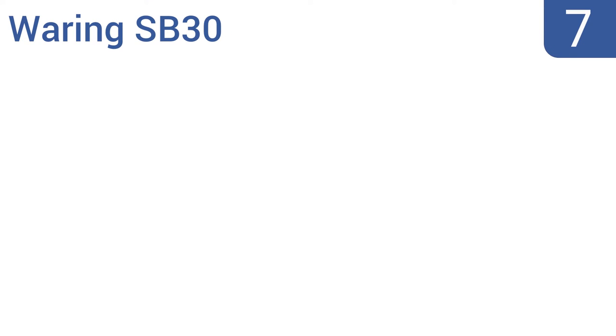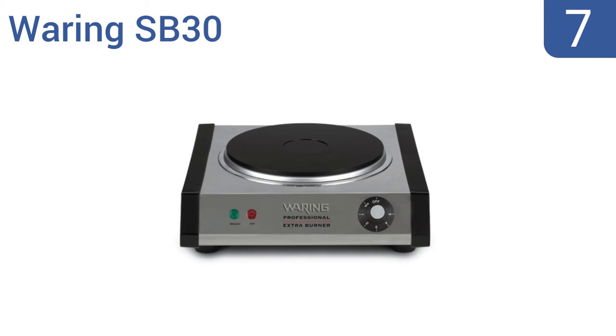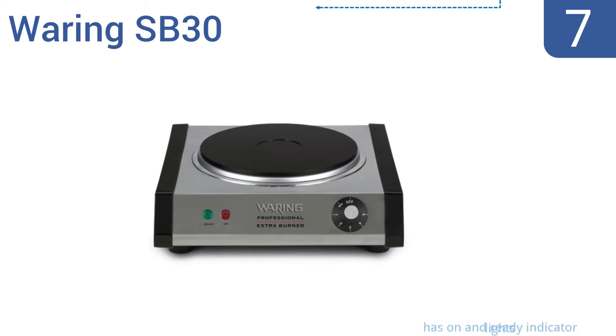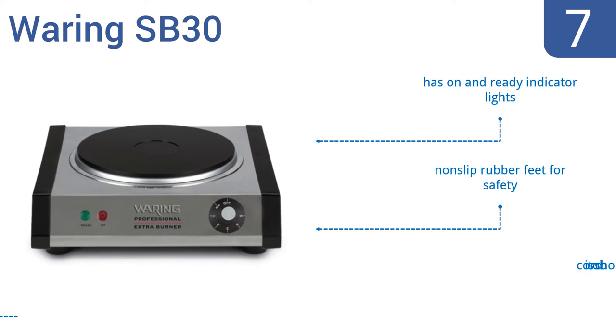At number 7, the Waring SB30 has a slim design that fits on cramped counters and has durable cast iron plates that will last forever. Plus, they offer stable heat retention. It's as powerful as a stationary stove and great for party food like fondue. It comes with on-and-ready indicator lights and non-slip rubber feet for safety. However, the cord is too short.